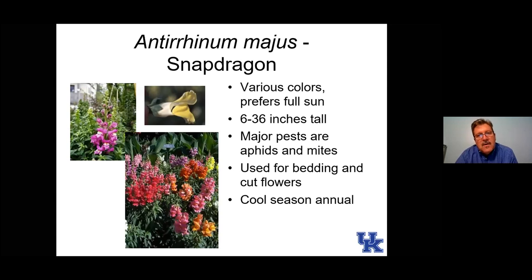Here are snapdragons. I wish snapdragons did better for us in Kentucky. If you've ever traveled to the Pacific Northwest in the summer, you see spectacular displays of snapdragons — huge plants, huge flowers — because they really need cool weather. Here they do okay in the spring, and if planted in late summer into the fall is probably the best time. But they just don't like our summers very much; you don't see the spectacular flowers like you would in cooler conditions.